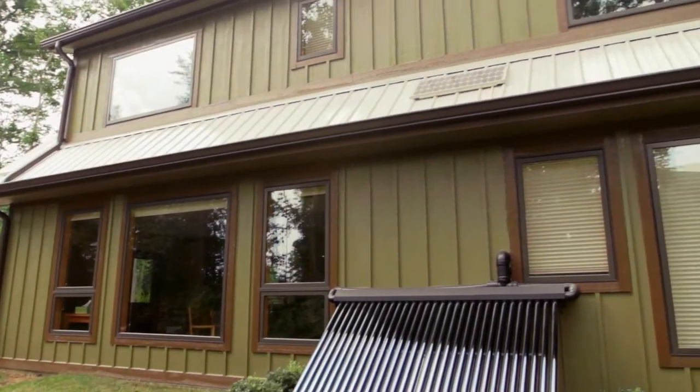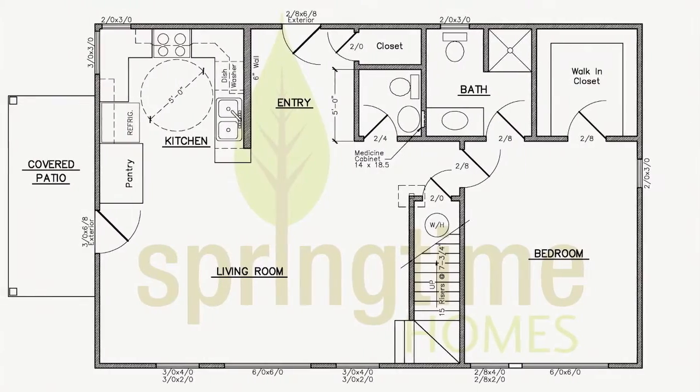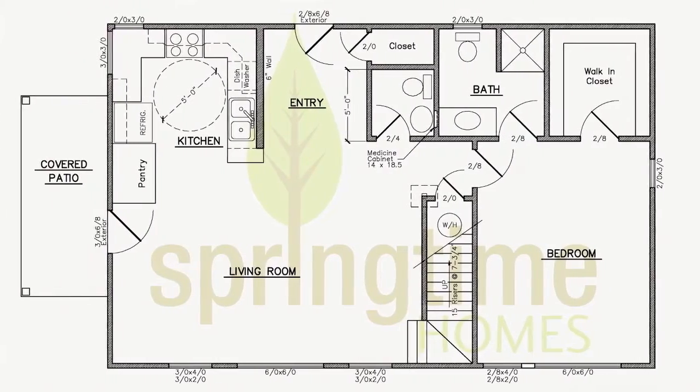I'm Brian Knight with Springtime Homes. We're a builder in Asheville, North Carolina. Today we're going to be talking about the Springtime Cottage. The Springtime Cottage is a super high-performance home plan. It's a passive solar design that is easily adapted to other building sites.